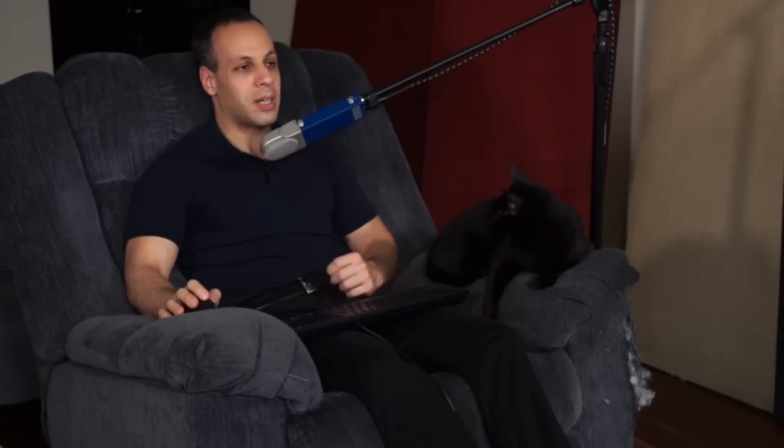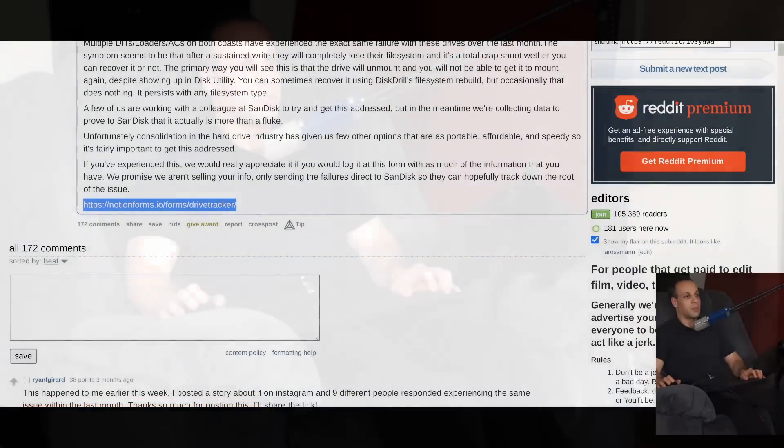A few of us are working with a colleague at SanDisk to try and get this addressed, but in the meantime we're collecting data to prove to SanDisk that it is more than a fluke. Unfortunately, consolidation in the hard drive industry has given us few options that are as portable, affordable, and speedy, so it's fairly important to get this addressed. If you've experienced this, we would really appreciate it if you would log it at this form with as much information as you have. We promise we aren't selling your info — only sending the failures directly to SanDisk so they can hopefully track down the root cause. I'll include this link down below.